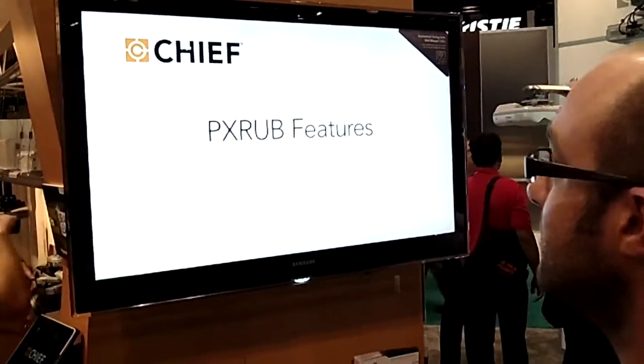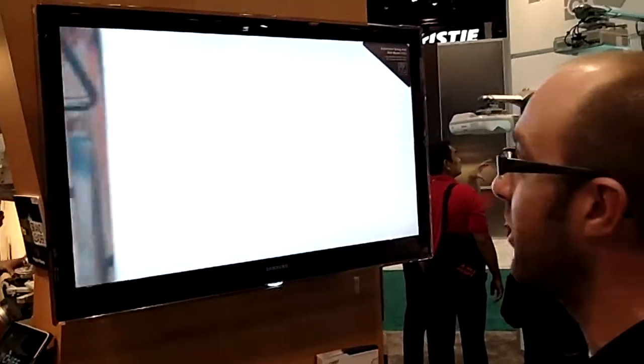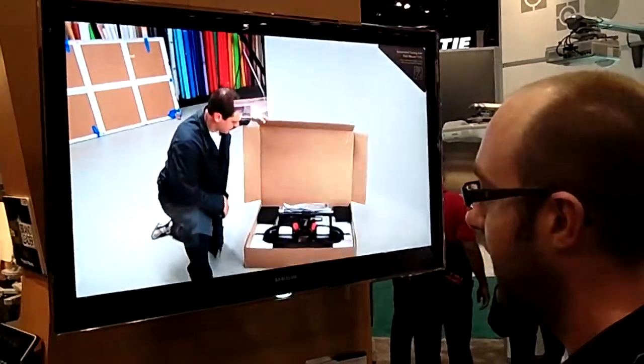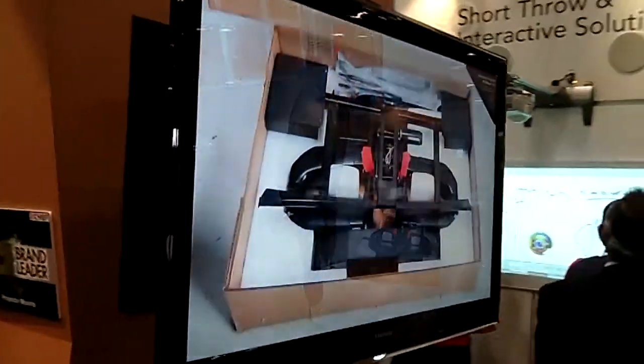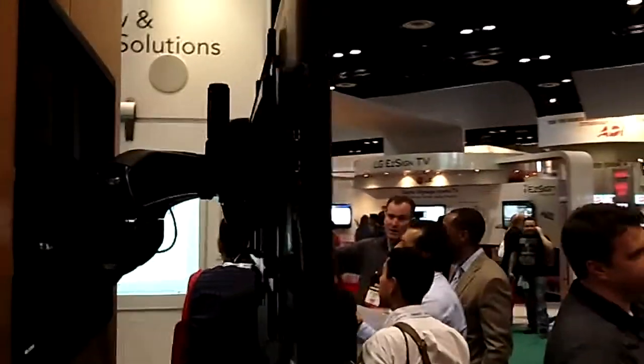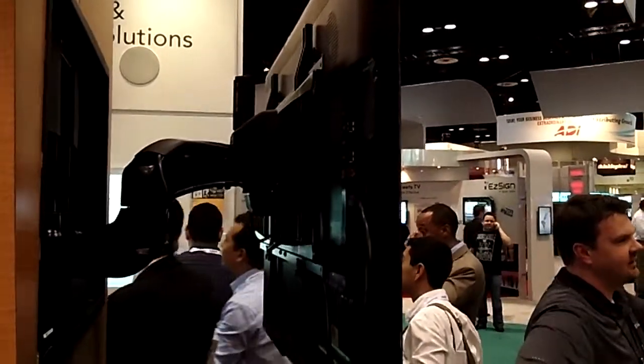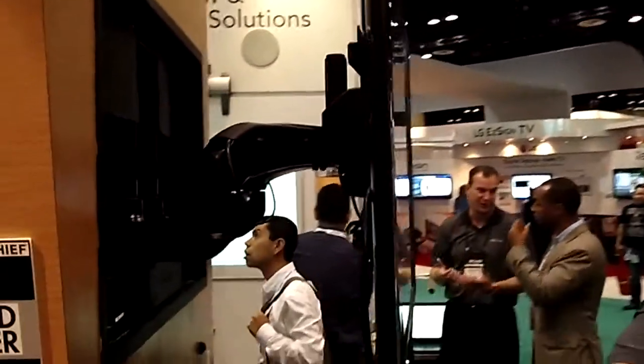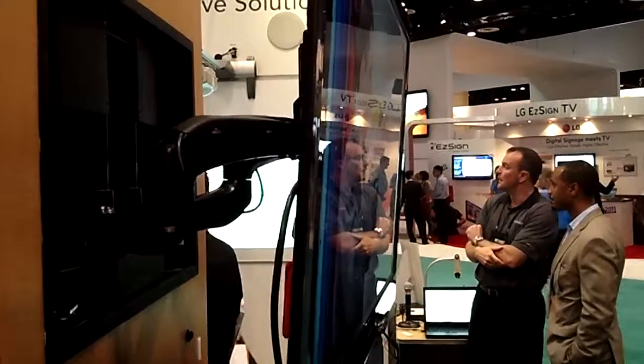We have an automated swing arm. This one recesses in the wall so you're about an inch and a half from the wall when it's flush against the wall. It extends. It pans left and right. It also has automated tilt.